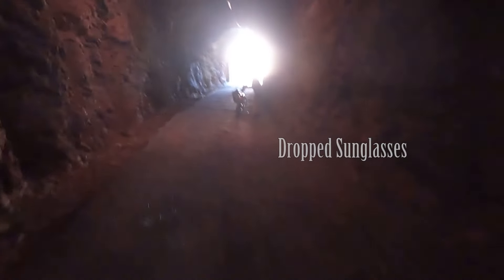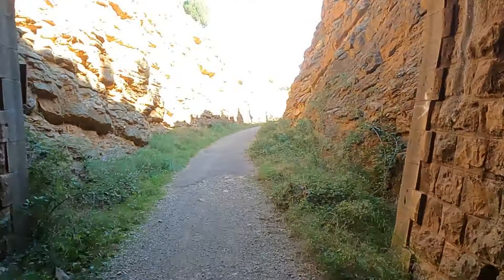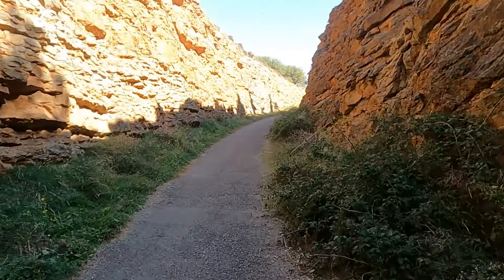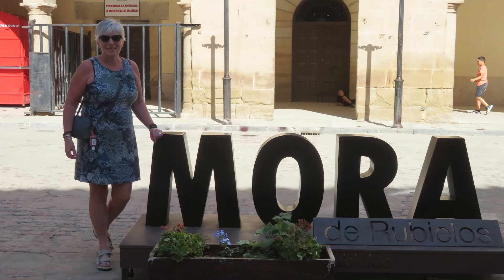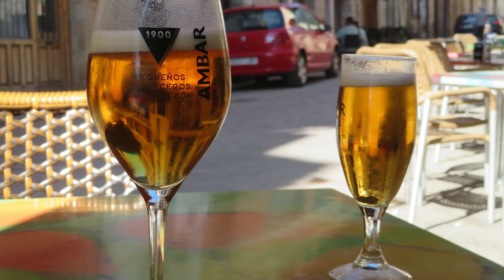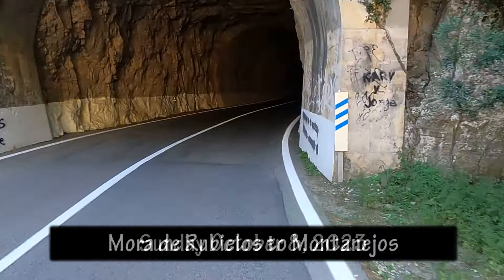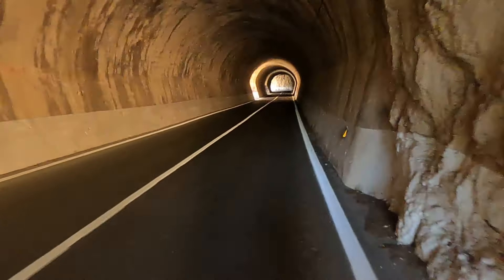It certainly had the adrenaline going. The video camera shows it lighter than it really was — it was much darker than that. But that was just the one really long tunnel. After a short section on the road we arrived at Mora de Rubielos. It was a quaint little place and it was a long weekend in Valencia, so there were a lot of local Valencians in these little towns.